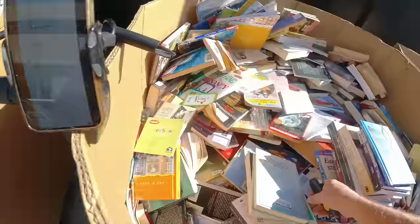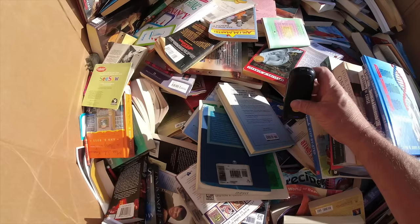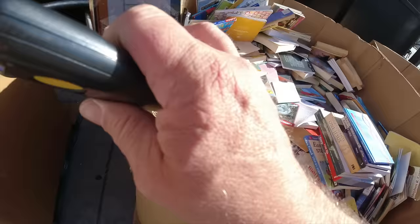Now this next one - this type of book is what you're looking for. That's Mental Dynamite by Napoleon Hill. We scan it. Solid book - $486.43.